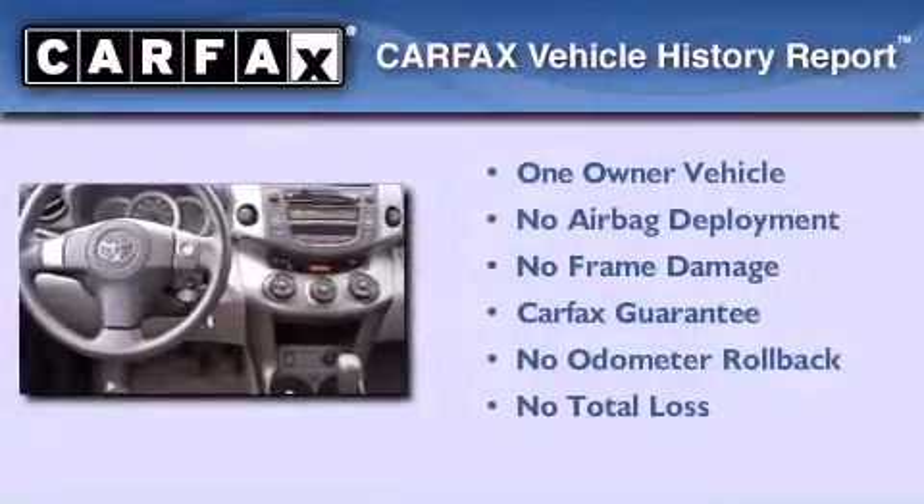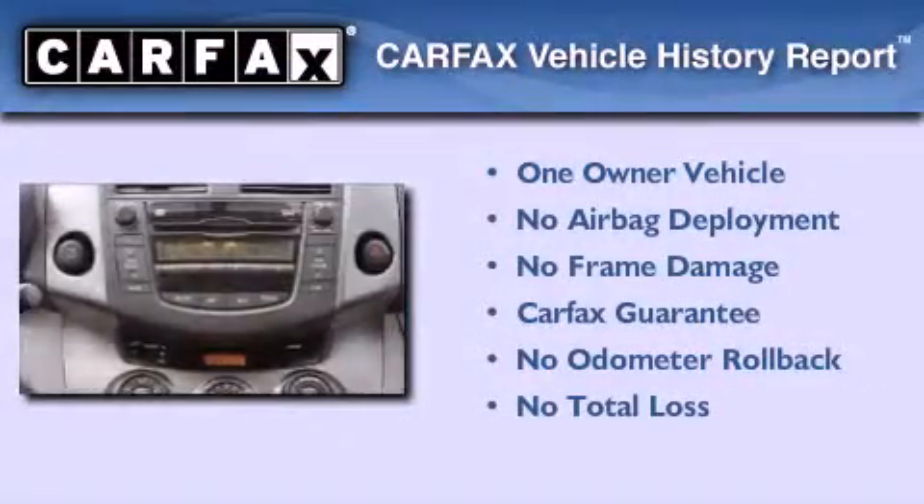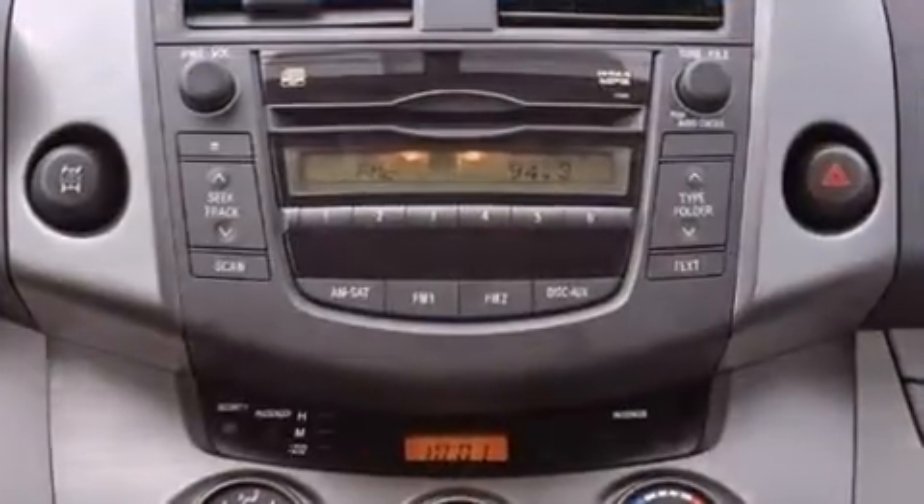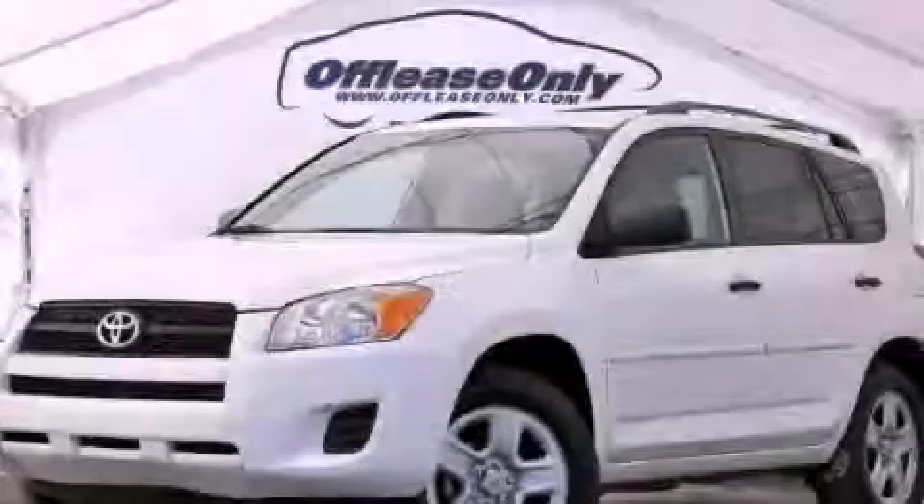This crossover also has had only one owner, and it qualifies for the Carfax buyback guarantee. Call now to find out how you can own this breathtaking vehicle.